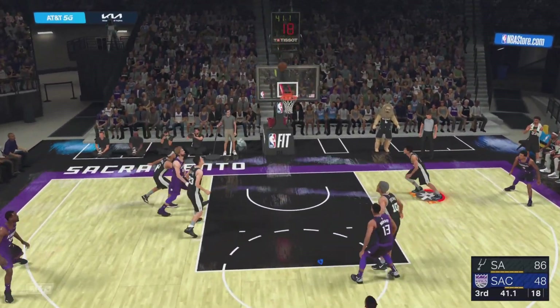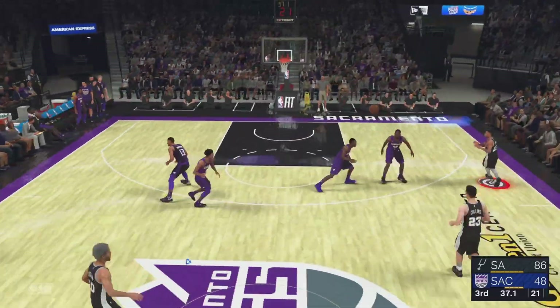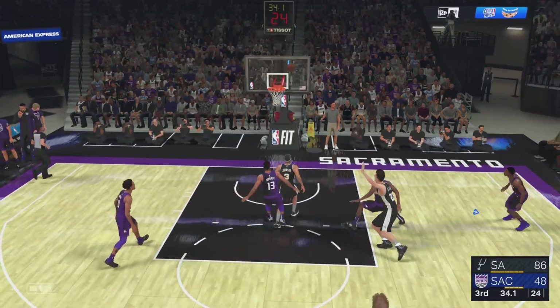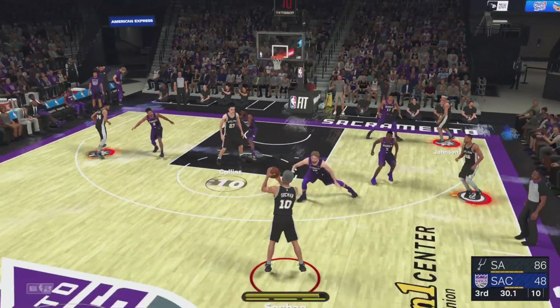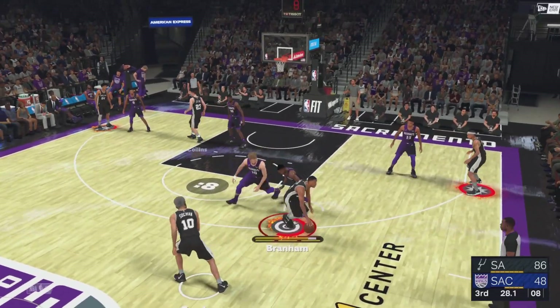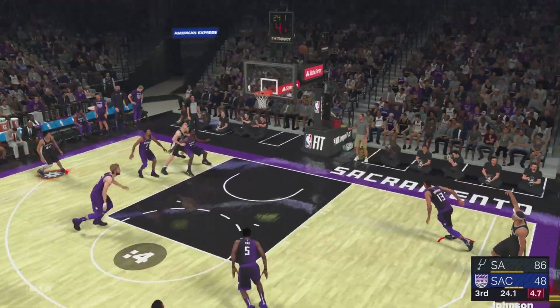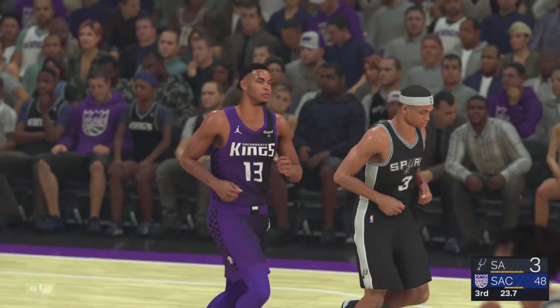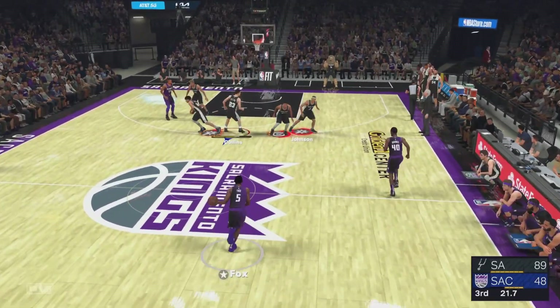Fox from outside — the rebound by the Spurs. Here's Branham — offensive rebound. Johnson the pass to Collins. Here's Branham — six points for him. Johnson, good. Keldon Johnson, what a night — everything working for Keldon Johnson, making a major impact.